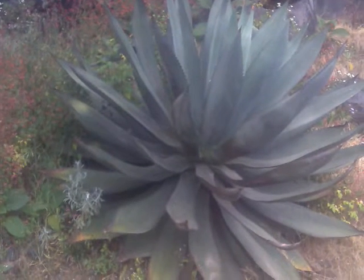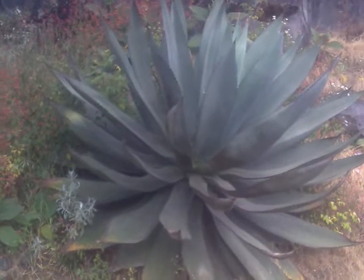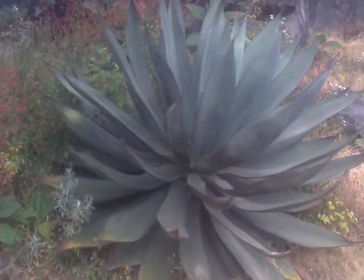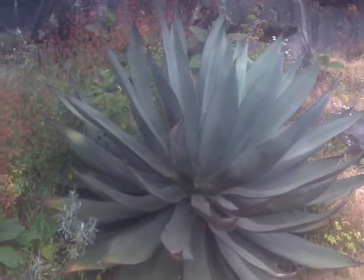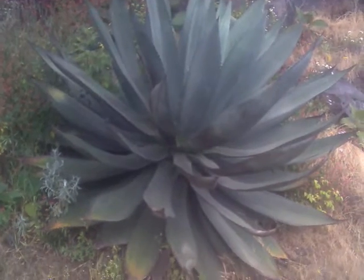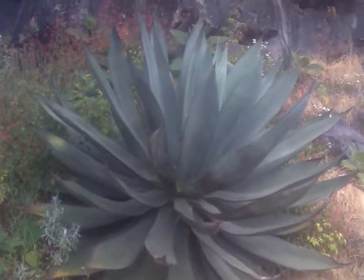Throughout my trips and all these pictures and videos that I show you, I always find very interesting plants that are all over these areas, and this is no exception.